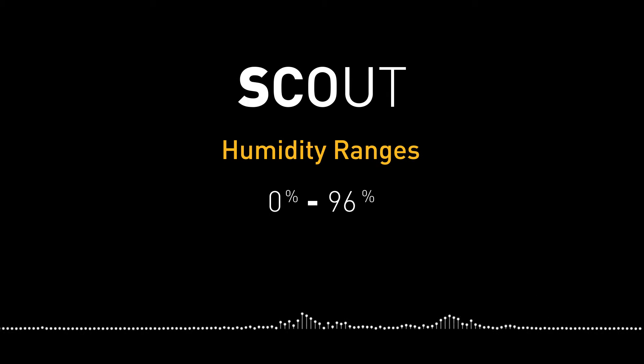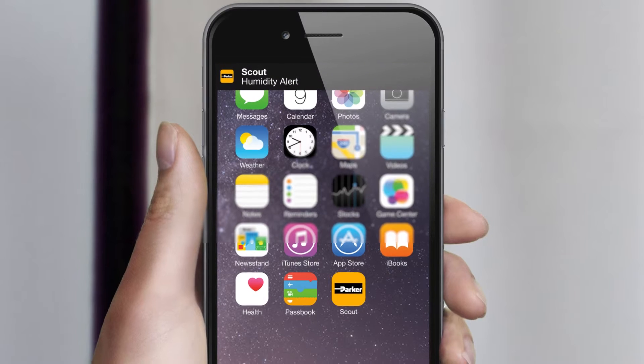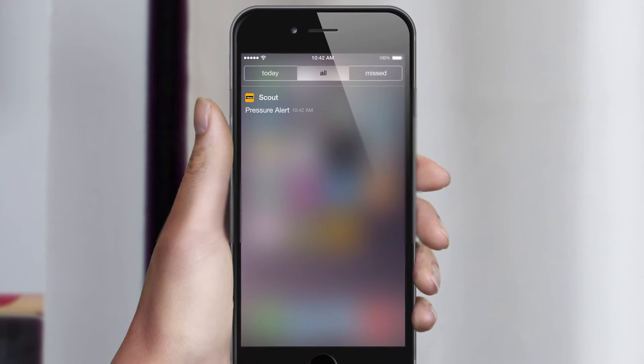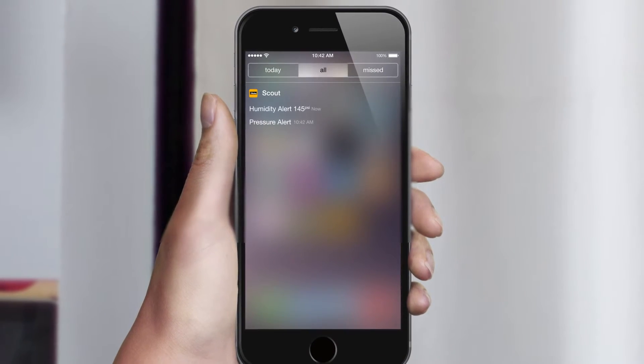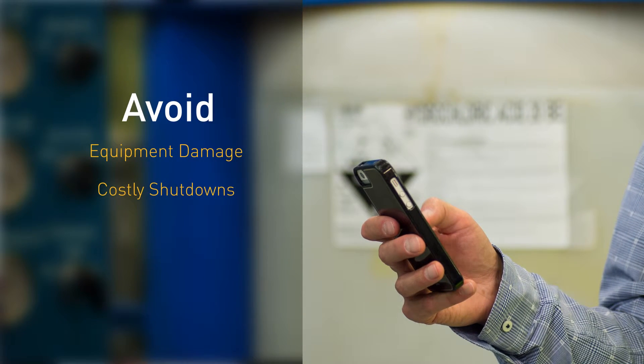Scout humidity sensors monitor humidity levels within a range of 0 to 100% relative humidity, with an accuracy of plus or minus 5%. The Scout software alerts users as fast as 10 seconds of the humidity level rising above the user-defined threshold, allowing them to make the necessary fixes to avoid equipment damage and costly shutdowns.